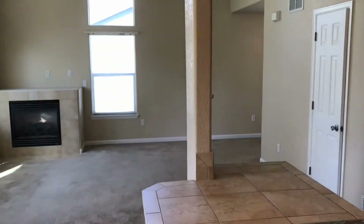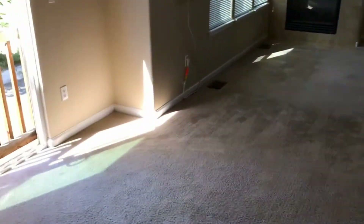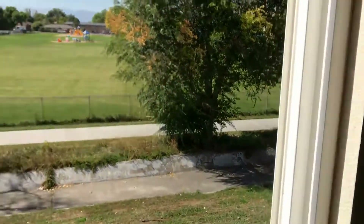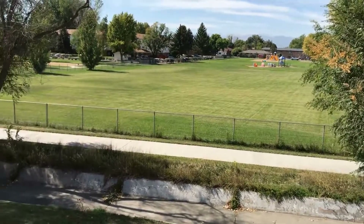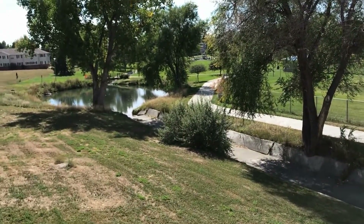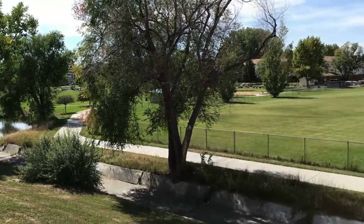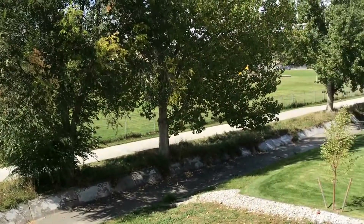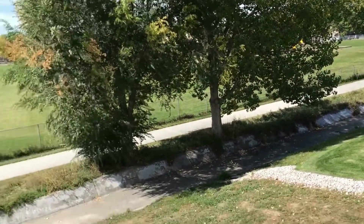This home does have newer paint and newer carpet. It backs up to Spangler Park, with some great walking paths, volleyball courts, and a kids' gymnasium — all available to the public. We'll continue through the home.